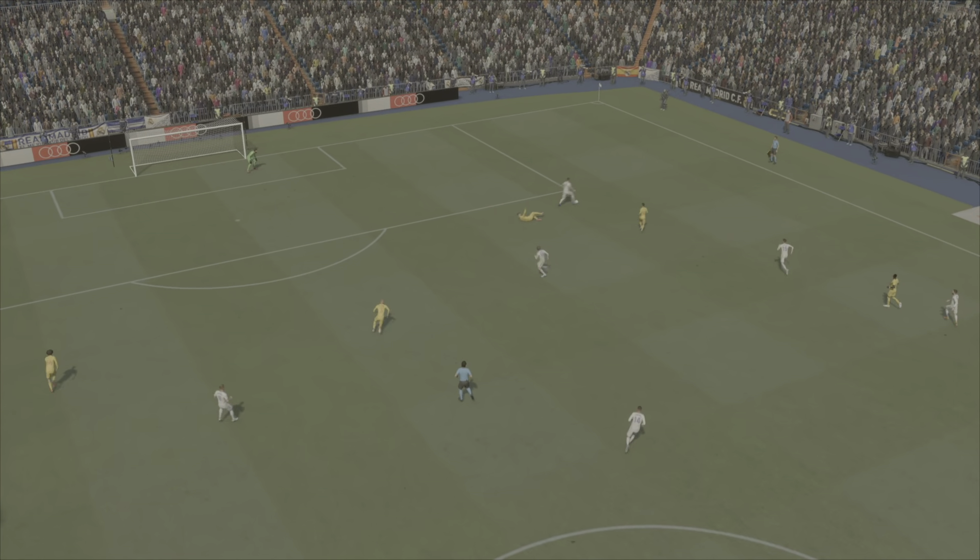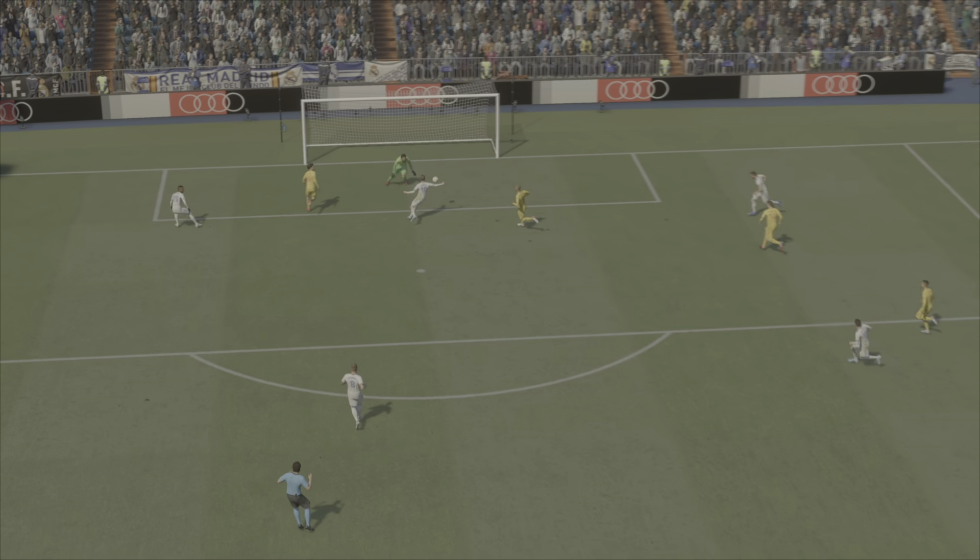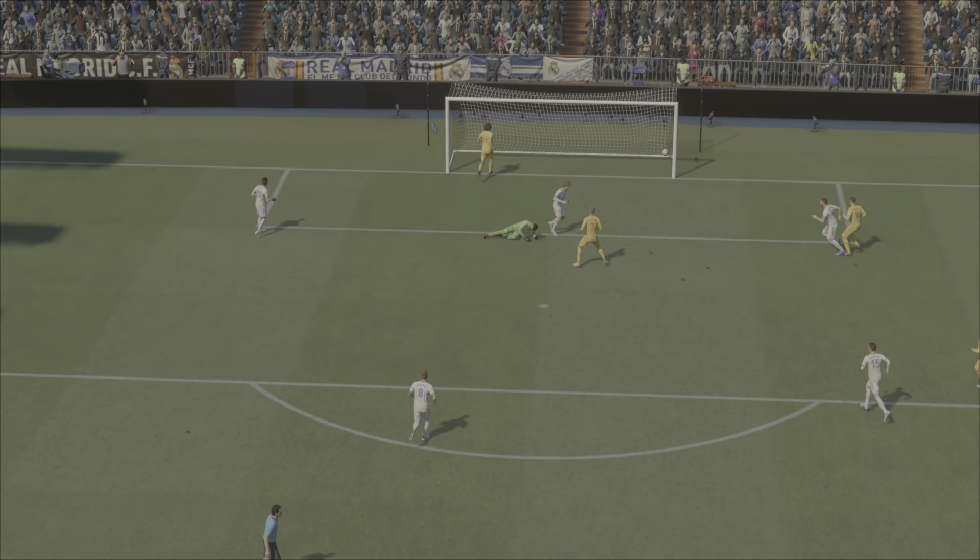Here's the replay — it all starts off with that cross into the box, just begging for a teammate to get on the end of it. His movement is so clever, and once he gets on to it there's only one thought.